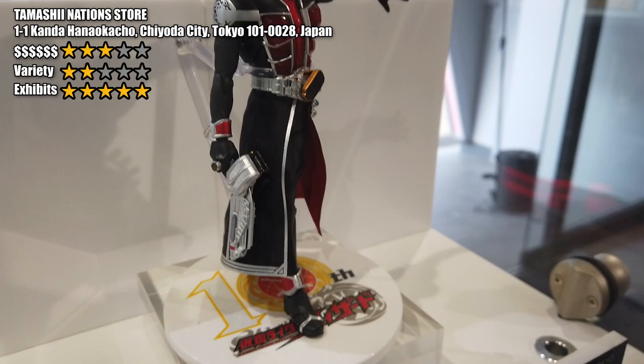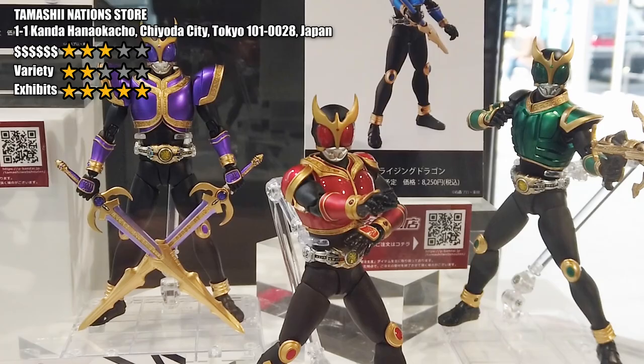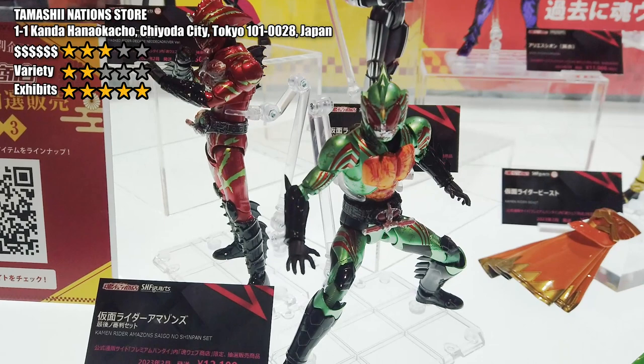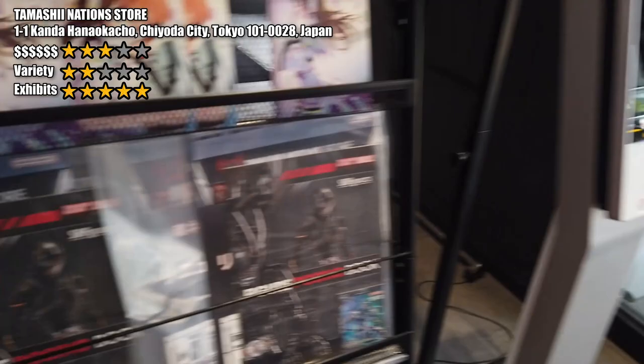One friendly reminder: Tamashii Nations will usually update all their exhibits in the first or second week of a month. So if you are planning a trip to Japan, consider coming in the first week of a month so you can see the newest stuff just released. When I visited, I had just missed the largest exhibitions in early 2023. Take exhibition dates into consideration before you buy your flight ticket.